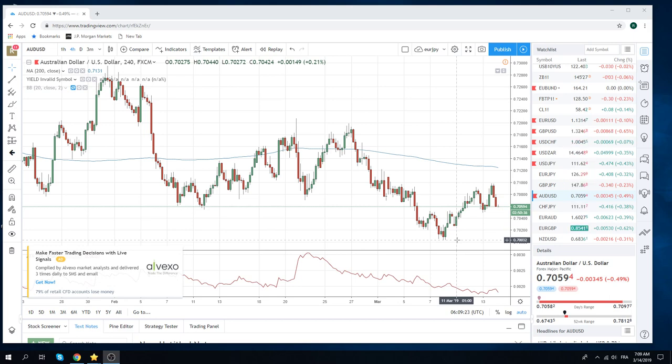The calendar looks very, very light today. We just have another Brexit vote this evening.